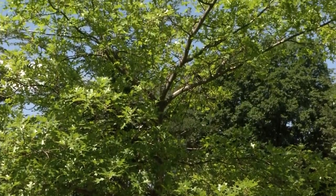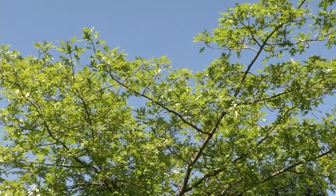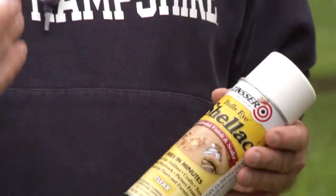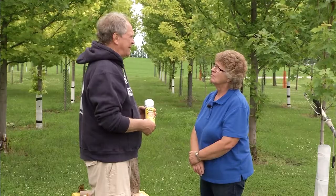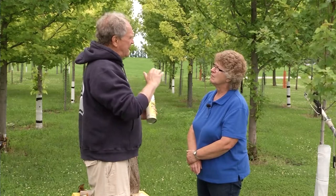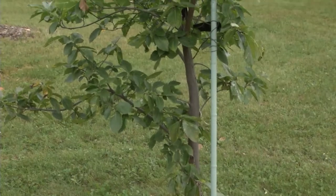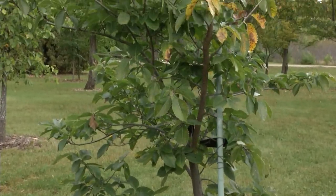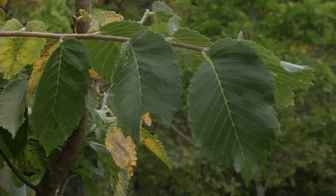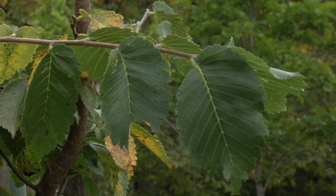But if you absolutely have to prune — for example, after a windstorm — within 15 minutes just spray the cut with orange shellac or varnish. Shellac is clear and it masks the odor that attracts the beetles — that's all it does. Similarly, some people are nervous about pruning elms during spring and summer; as soon as you make the cut, spray it with shellac or varnish to prevent insects from being attracted to it.